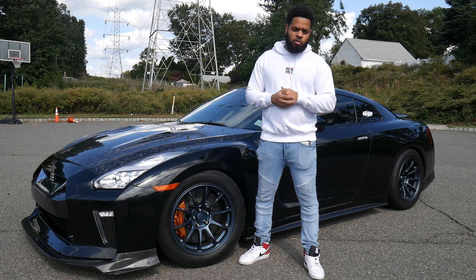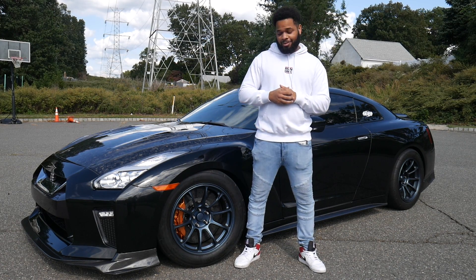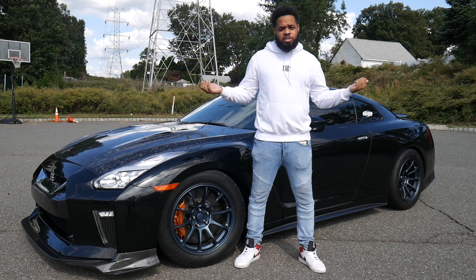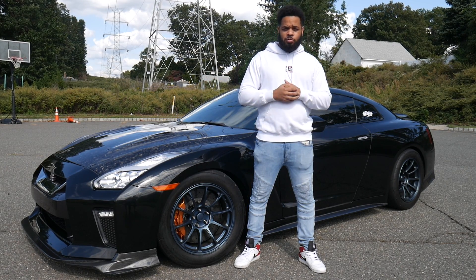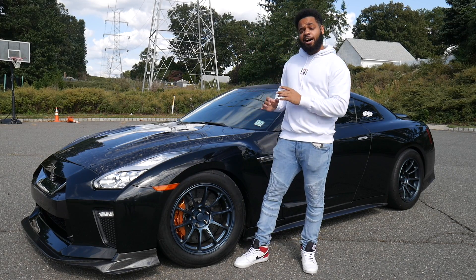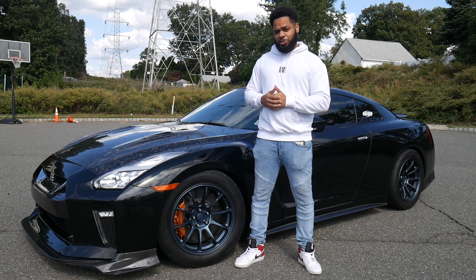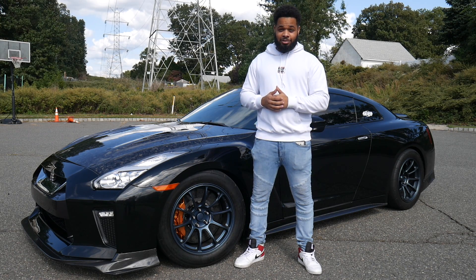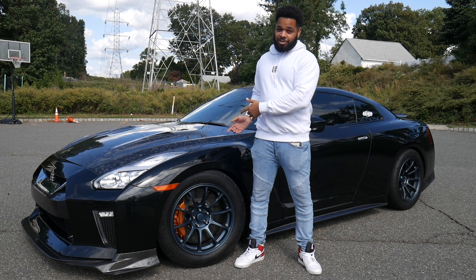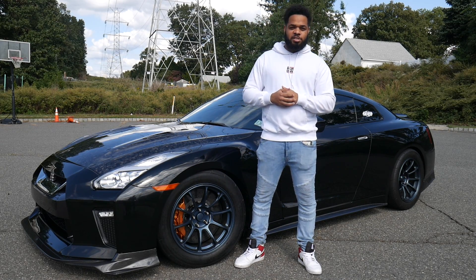Don't mind the lawnmower in the background — I think it's doing that on purpose. I know what you might be thinking: another GTR video? There's many of them on YouTube, right? Well, this is a little different. A stock 2014 GTR has 540 horsepower — it's a good number — but this one right here has over double that. Don't believe me? Check out this clip right here.